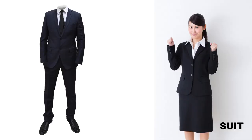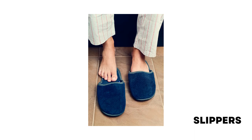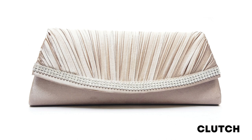Suit: a set of outer clothes worn together, consisting of a jacket and trousers or skirt. Evening gown: a long, formal dress that is worn to evening parties or events. Slippers: a type of soft, comfortable shoe for wearing inside the house. Purse: a small bag or pouch for carrying money. Wallet: a small flat case for keeping money in. Clutch: a small flat bag without handle, carried by women on formal occasions.